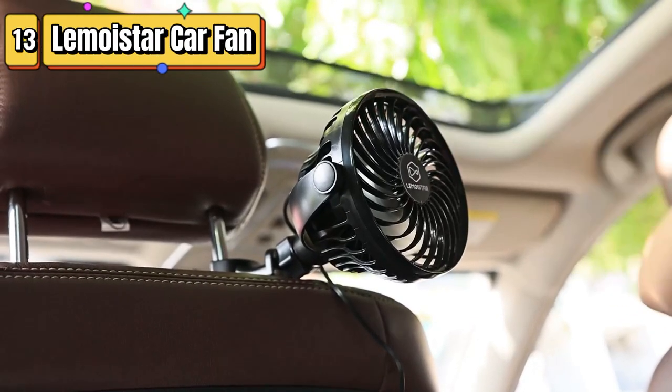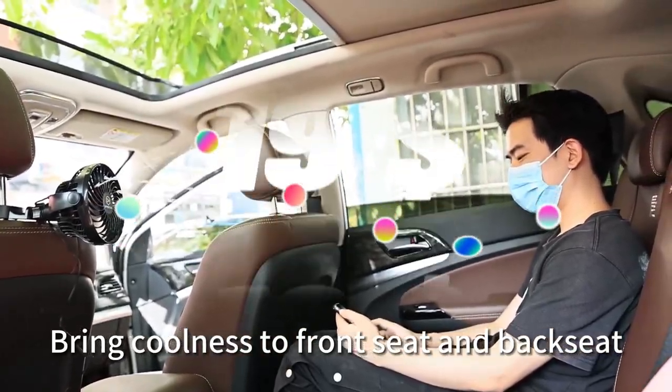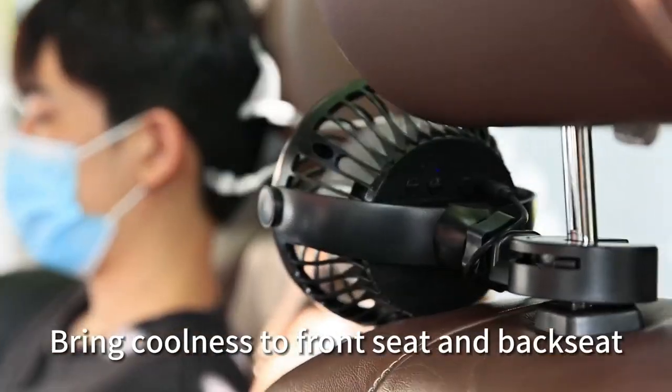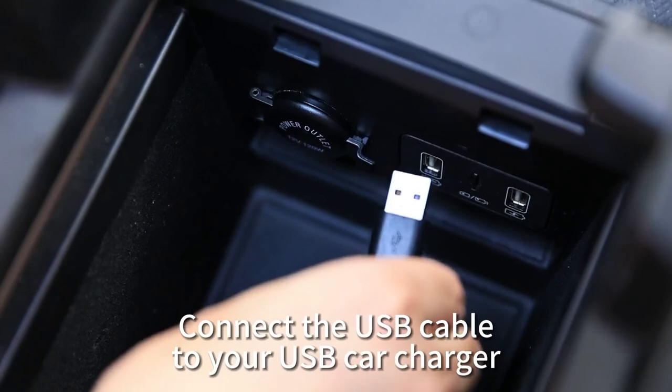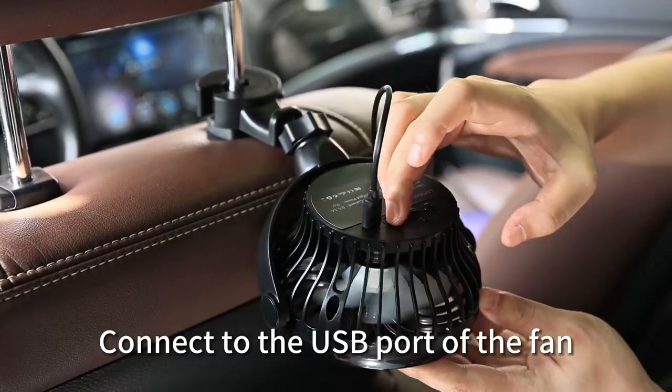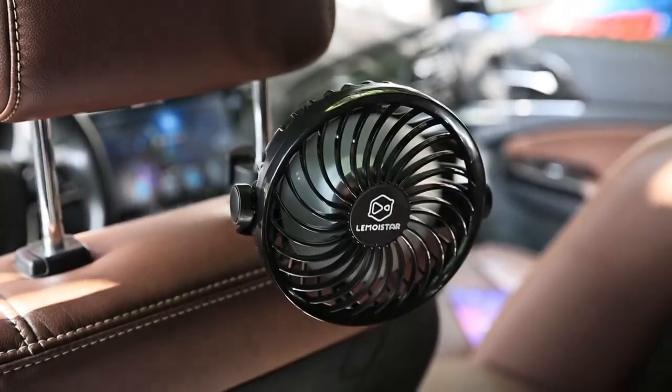Top 13 is a USB-powered cooling fan designed for rear-seat air circulation in vehicles. It has four speed settings, delivers strong airflow, and comes with a durable hook for secure placement. It is powered only by USB and does not require batteries.